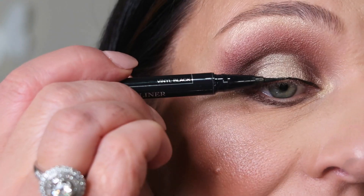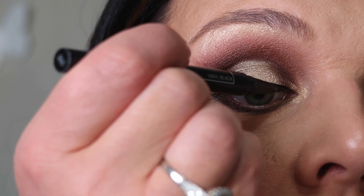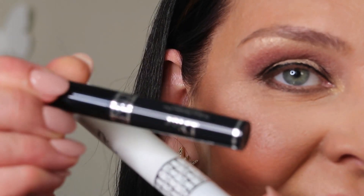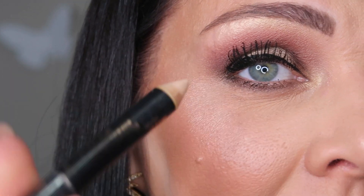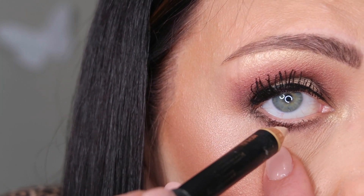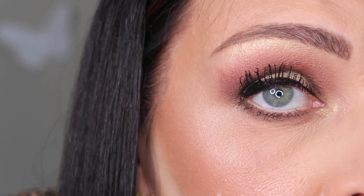To finish this look, I'm applying Christian Dior waterproof liquid eyeliner — just pressing it into the lash line. I love this eyeliner. Then Dior lash primer and a sample of Christian Dior mascara. I love my eye makeup — so pretty! One more item: Anastasia Beverly Hills highlighter. I'm putting a nude color on my waterline to make my eyes look more awake.